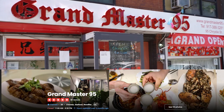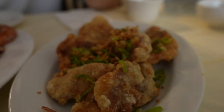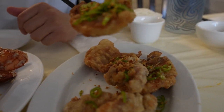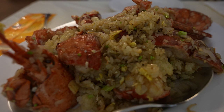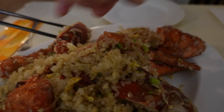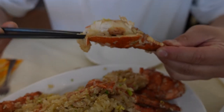Next up on Chinatown Cheap Eats, we're at a brand new Toisan spot called Grand Master 95. I got something off the lunch menu — this is ziu yu jiu pai, which is just salt and pepper pork chop, nine bucks, and they give you a lot of pieces. I also got something that is not cheap-cheap, but cheap for what it is — this is lobster sticky rice for $38, which is a pretty good deal. I see the lobster, it calls my name.